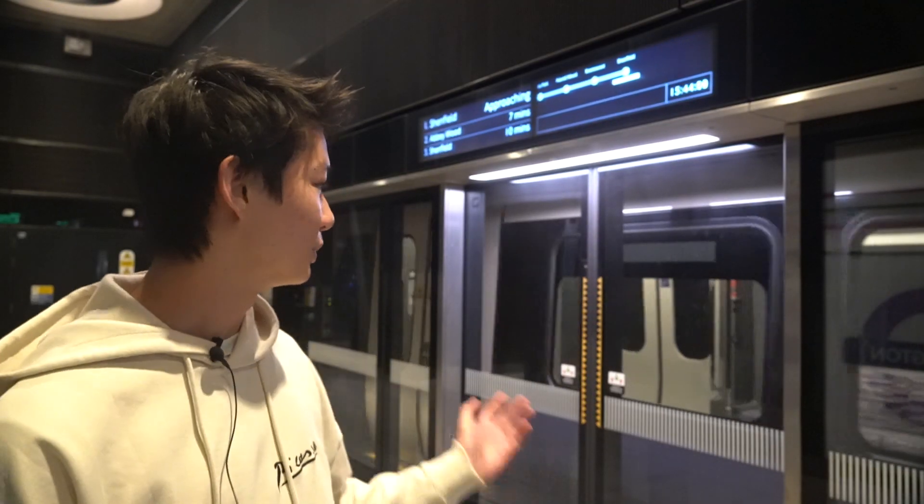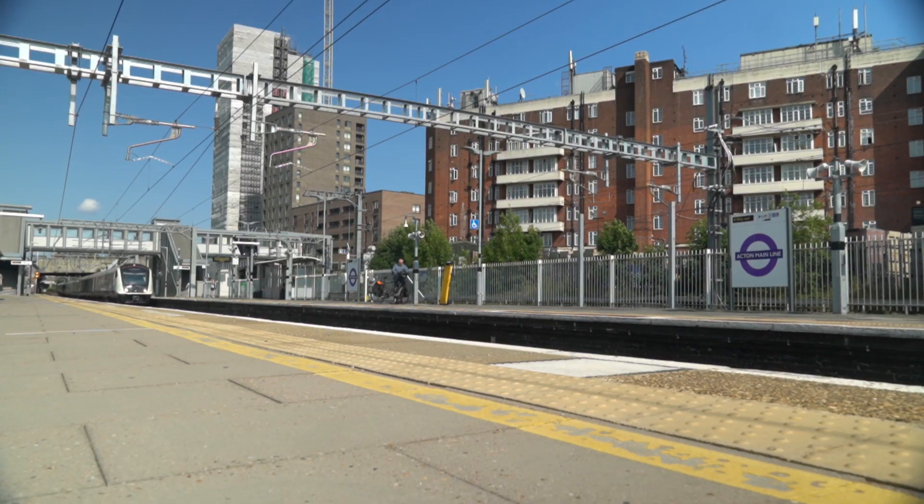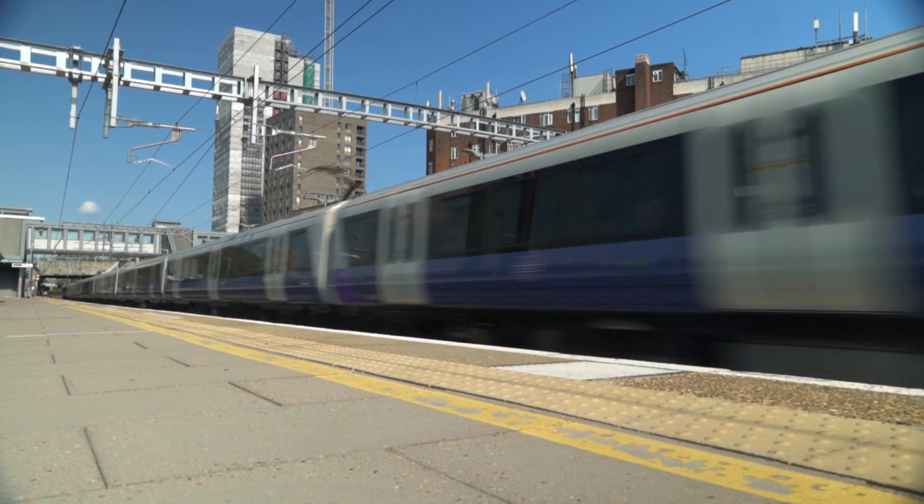The Elizabeth Line has also installed platform screen doors on all their underground stations. This makes a safer environment where you can't fall down or get pushed down into the tracks. This is feasible on all the underground stations, compared to the outdoor stations which have no ceilings.